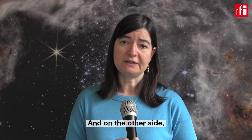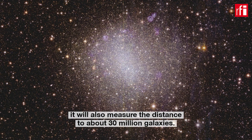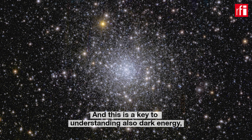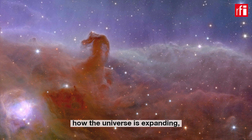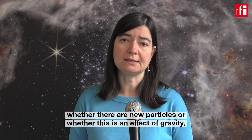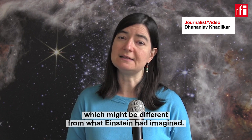On the other side, Euclid will also measure the distance to about 30 million galaxies. This will allow us to understand the evolution of the universe and how these galaxies have formed in time. This is the key to understanding dark energy — how the universe is expanding, why the expansion is accelerating, whether there are new particles or whether this is an effect of gravity which might be different from what Einstein had imagined.